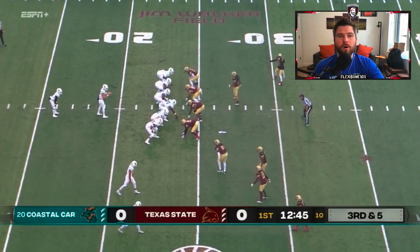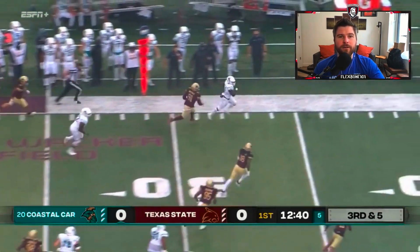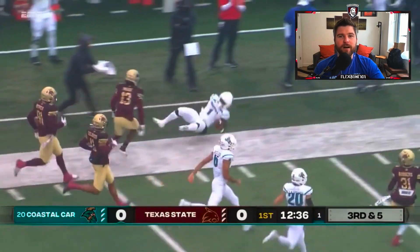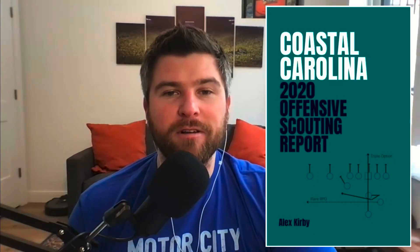This two-part report from coach Alex Kirby includes nearly 500 pages of information on Coastal Carolina's offense — information that up until now was only available to opponents who had to prepare for them. In part one, coach Kirby gives you the basic overview of this scheme with 101 carefully selected plays from the 2020 season, examining the nuance behind each and every one of them.